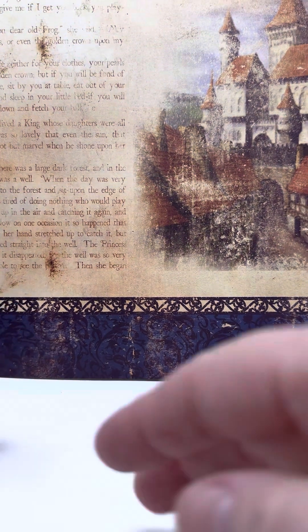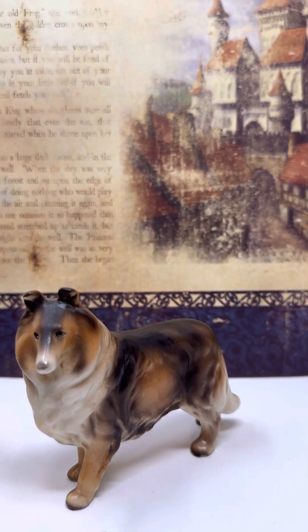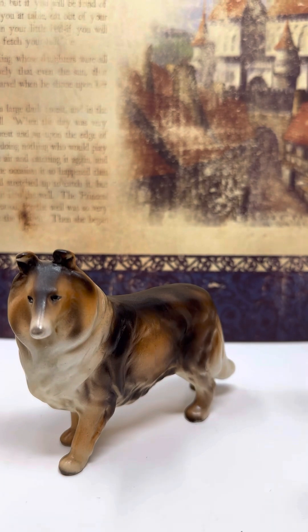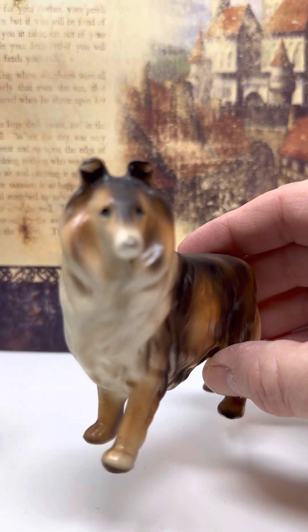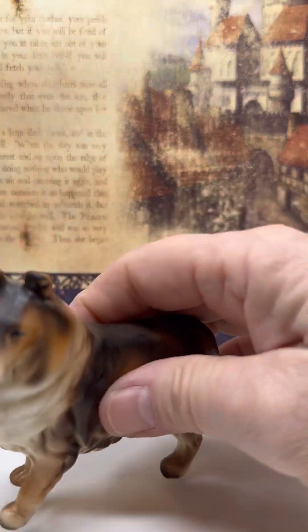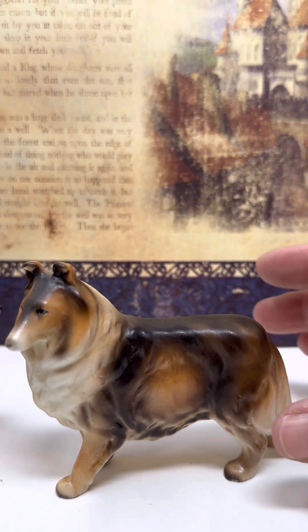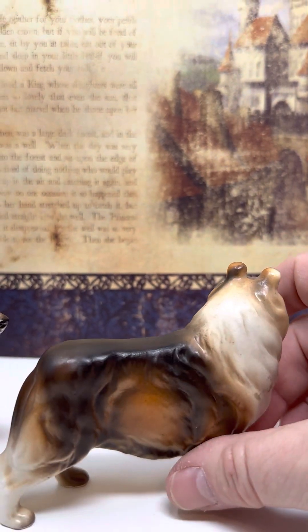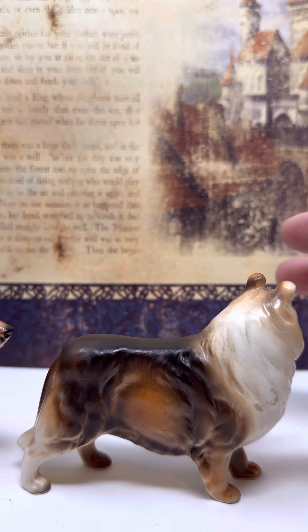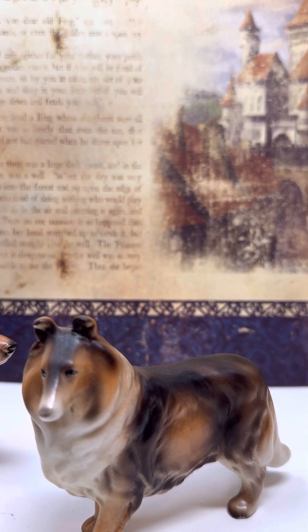Number three is a collie, and he really does have the coloring of the Lassie dog from that show. I used to watch Lassie when I was young — it's a pretty Lassie dog. I don't see markings on these so far but I'll let you know if I do. He is number three, a collie. Just put number three collie in the chat — the first one to do so gets him.